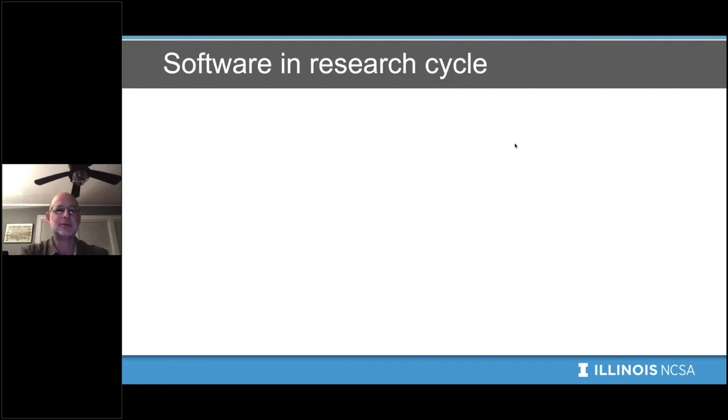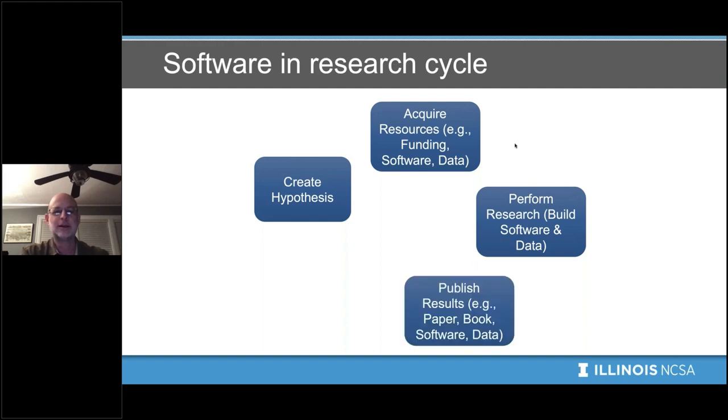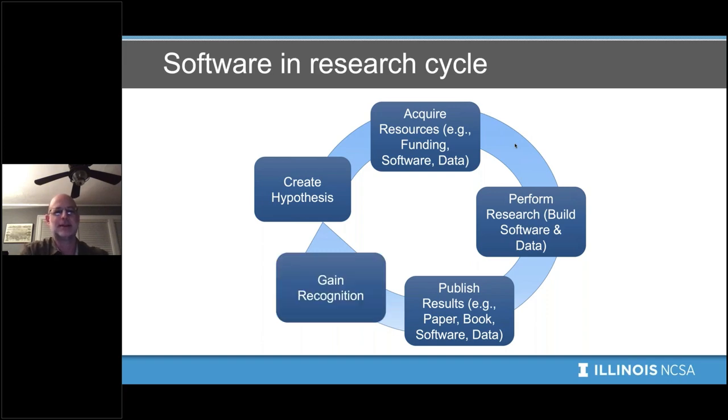Software shows up in the research cycle in a few different places. In this stylized research cycle, somebody creates a hypothesis, acquires resources to investigate it — funding, software, data — then does research and may build more software or data. They then publish results, which traditionally would be a paper or book, but today might actually be the software itself or data sets. This knowledge enables the cycle to start again, but recognition is also needed to acquire resources for the next piece.